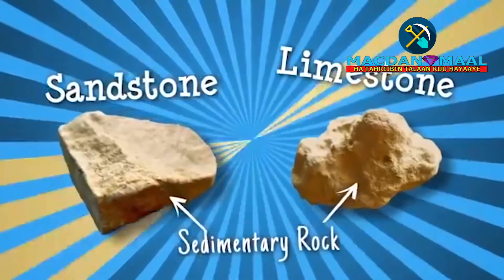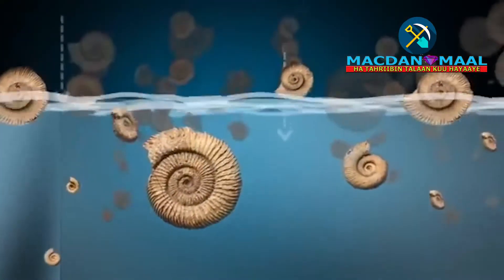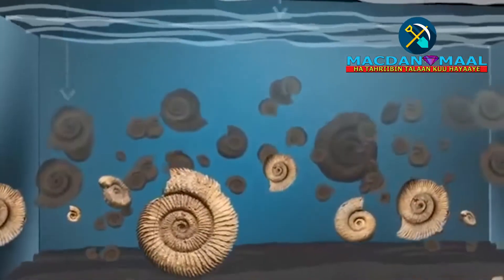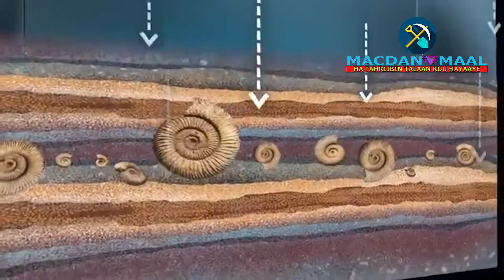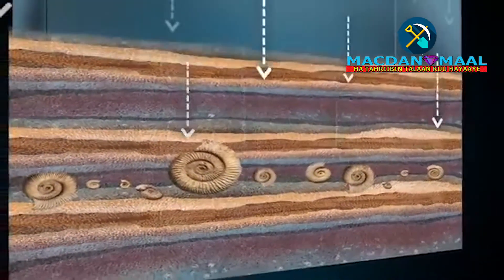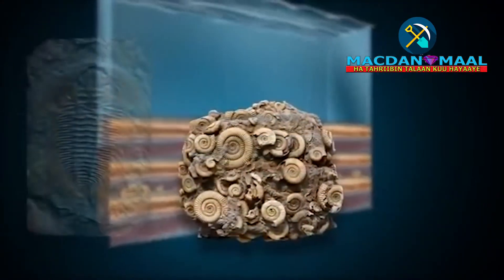Limestone is another kind of sedimentary rock. It can form from the remains of marine organisms or from chemical reactions within sediments. Fossils in limestone are an amazing record of the past, revealing clues to changes of climate and the extinction of life forms throughout the Earth's history.